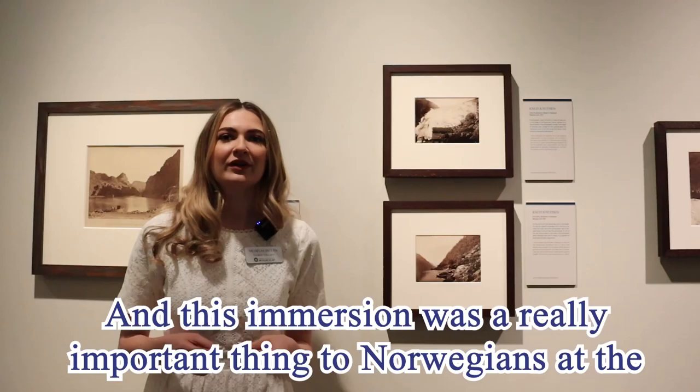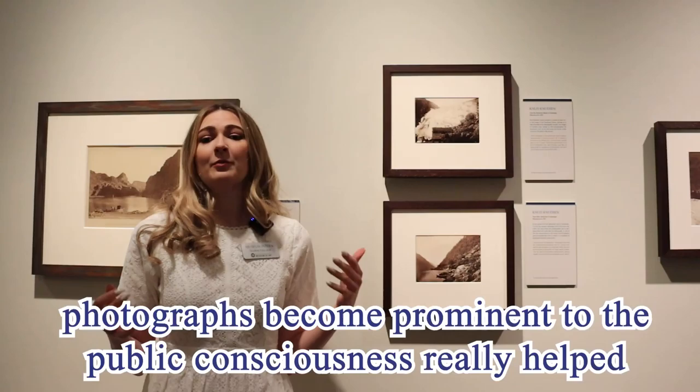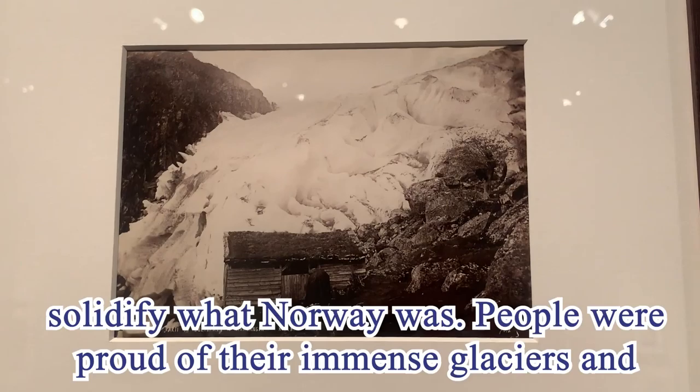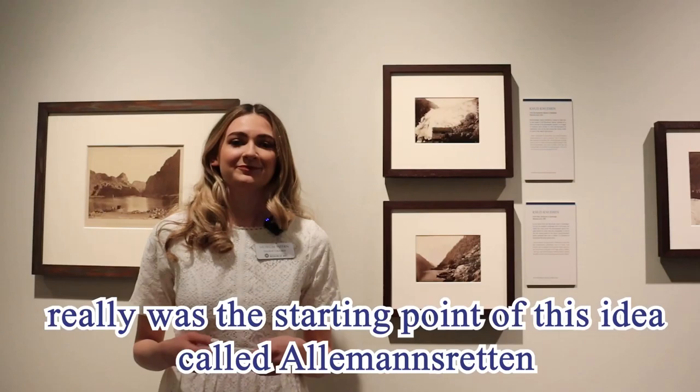This immersion was a really important thing to Norwegians at the time. They had just barely declared independence from Denmark in 1814, which was only 50 years before Knudsen was taking photographs. Norwegians were still figuring out what it meant to be Norwegian, and having these photographs become prominent in the public consciousness really helped solidify what Norway was. People were proud of their immense glaciers and beautiful waterfalls that made Norway unique.